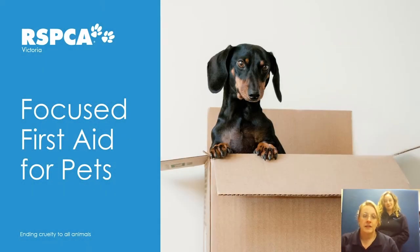Welcome to the Focused First Aid for Pets Facebook Premiere for Moreland City Libraries. My name is Belinda Marchbank and I'm an Education Officer at RSPCA Victoria and have been a veterinary nurse for over 20 years. I'd like to introduce you to Emily, who is also an Education Officer at RSPCA Victoria and will be presenting with Belinda tonight.